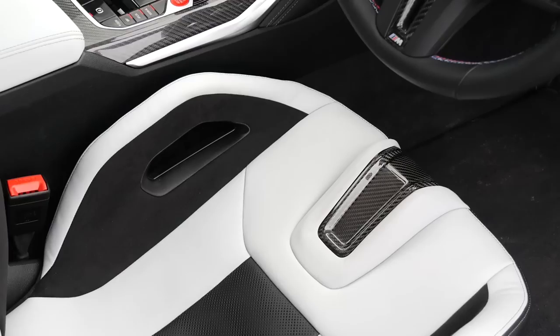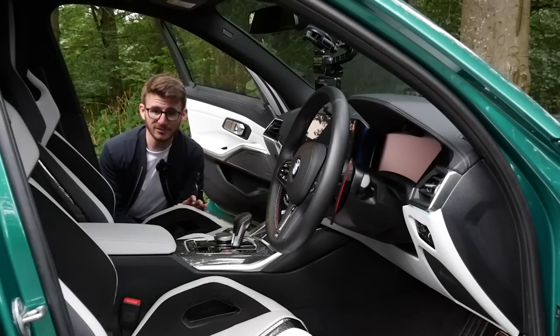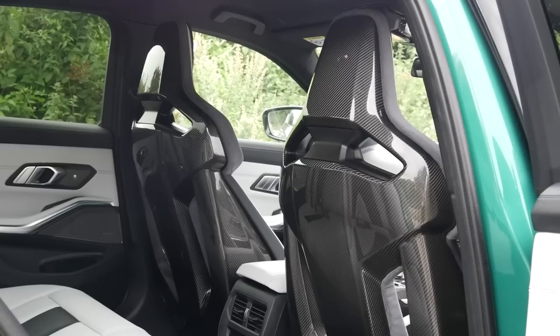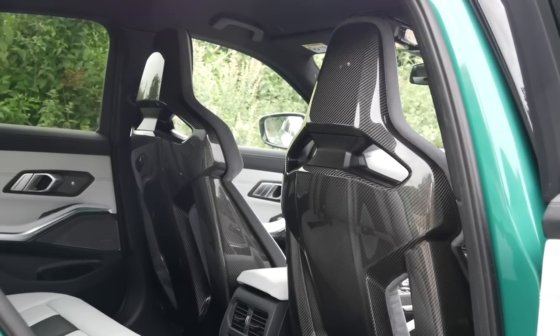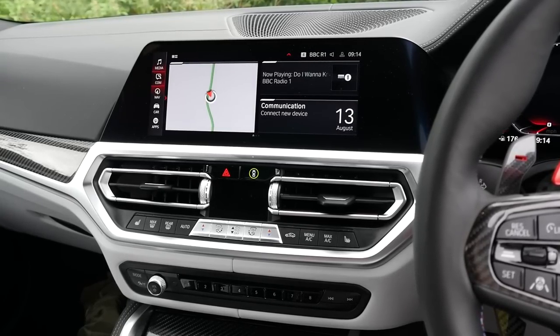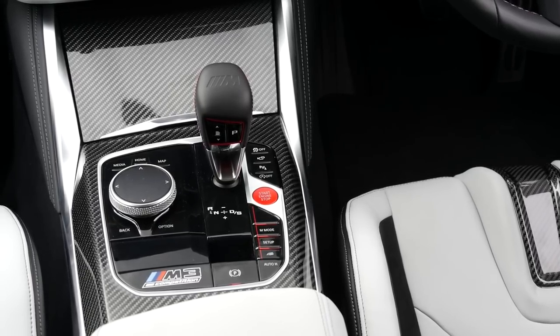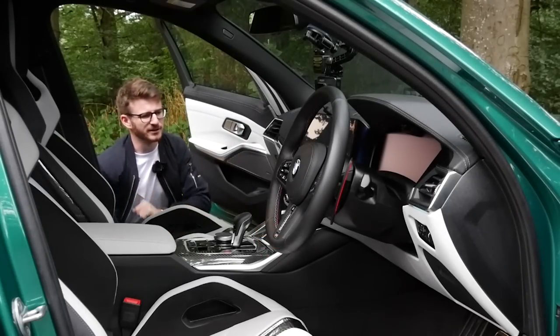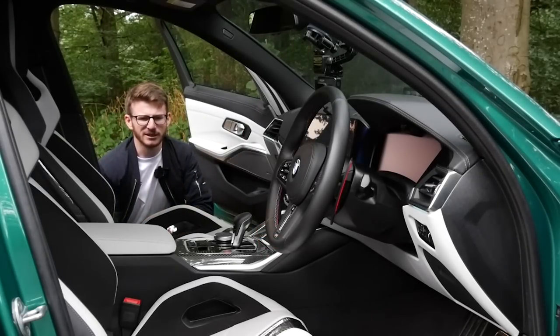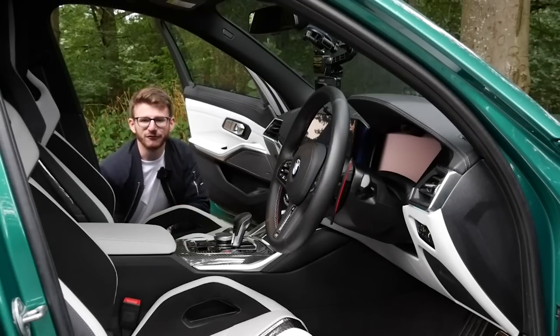The interior is far from awful either, optioned in this case with the bi-colour Silverstone leather interior with the all-important carbon bucket seats. These things are an absolute work of art. They look insanely uncomfortable, but they're not - they're really, really comfortable, and they just so happen to look pretty epic as well. We also have the updated BMW infotainment system along with an assortment of carbon fibre options. But this video is all about the driving experience, so let's hop on board properly and go take this thing for a good old spin.